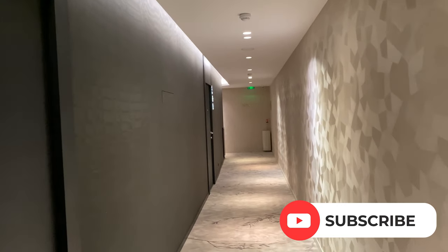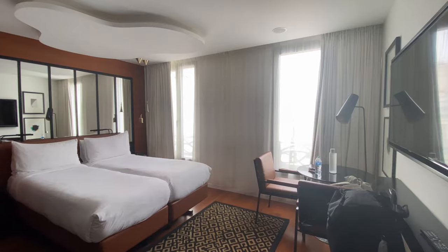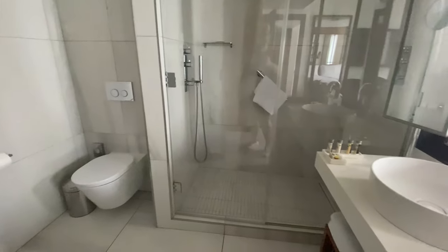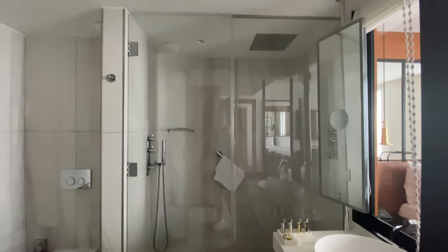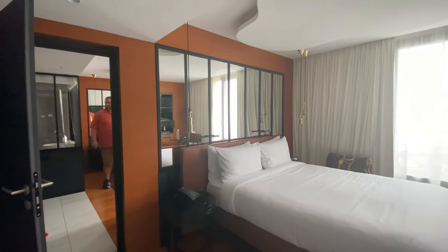We picked a family room here because rooms in Paris are typically very, very small. So this room is actually two adjoining rooms at the end of the day. The bathrooms were so spacious, and the beds were comfortable.